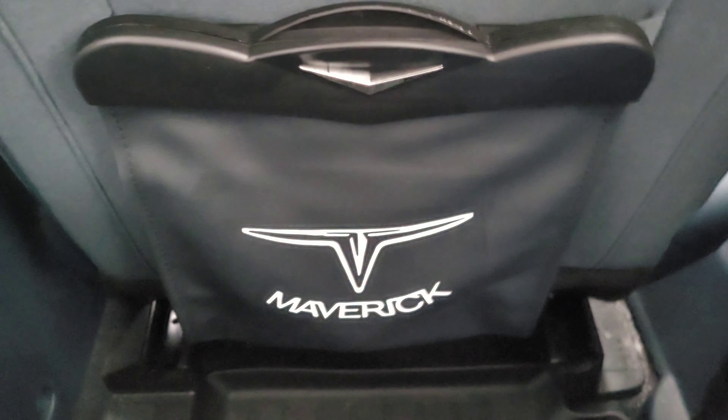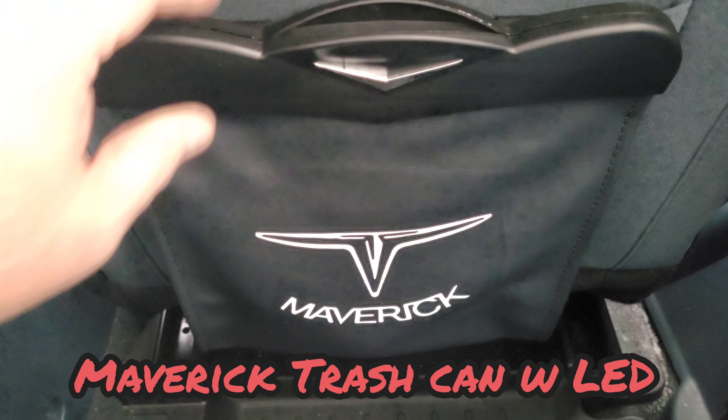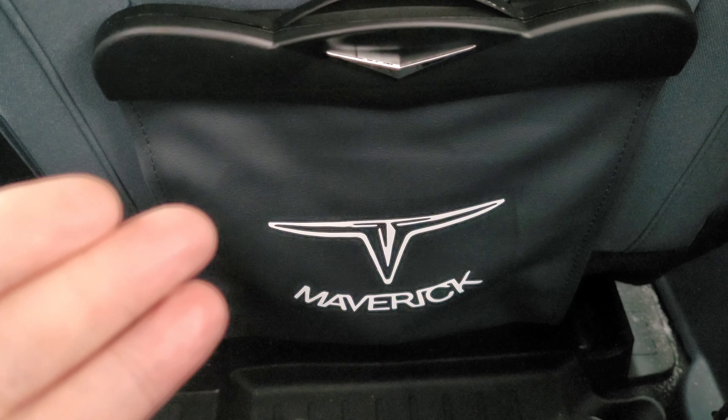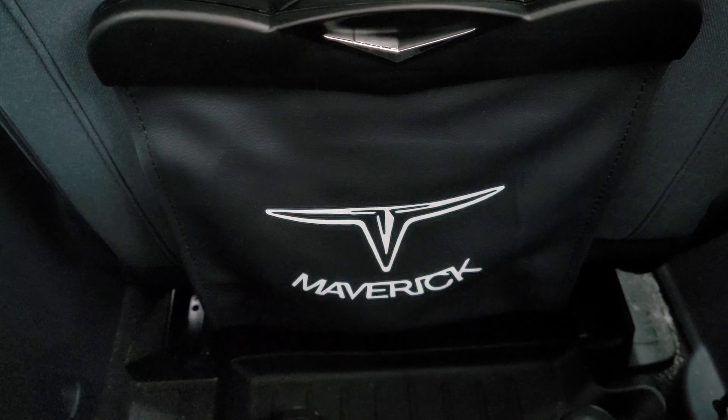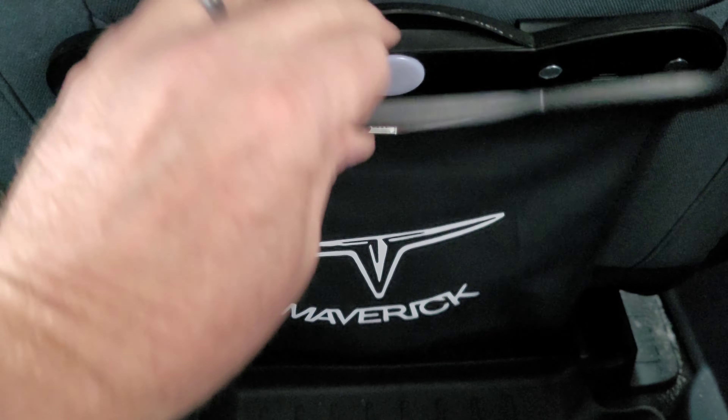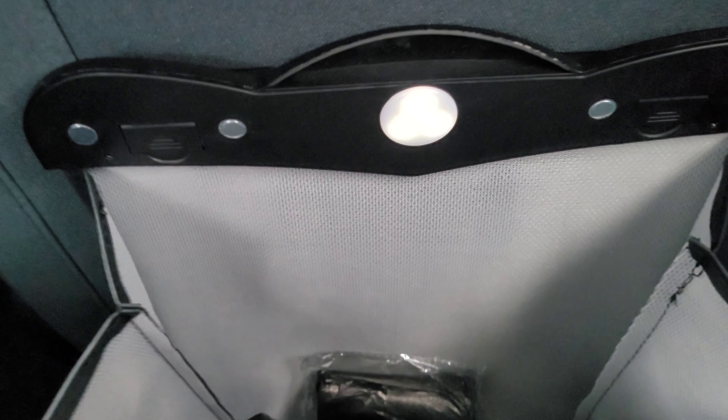It's just a real simple product. They call it a trash can — an LED light-up trash can for the back of your Maverick. They also sell these for the Bronco Sport with different logos, but they're basically the same product. It's really nice — it clips closed, and when you open it,